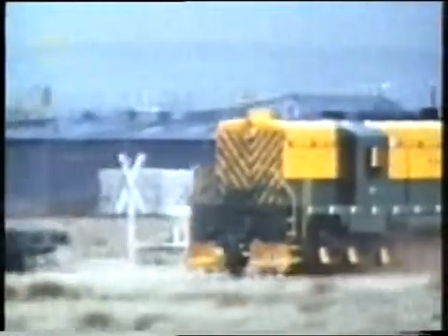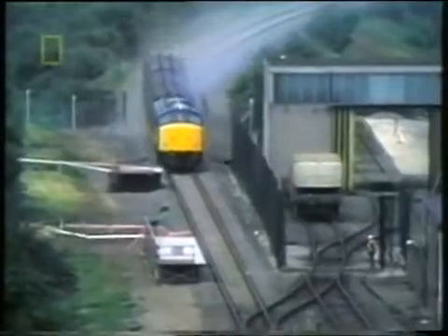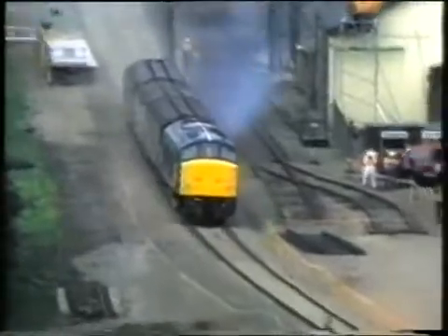Countries around the world have conducted tests to ensure they're prepared for accidents involving dangerous cargo. In this crash test in the UK, a train was sent at 160 kilometres an hour into a deliberately derailed nuclear container to see if it could withstand the impact.